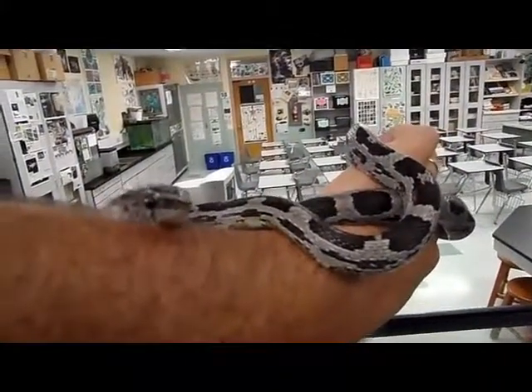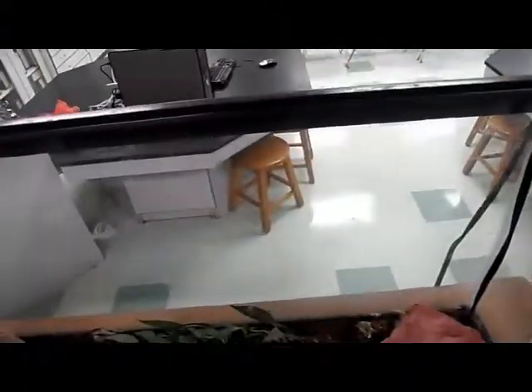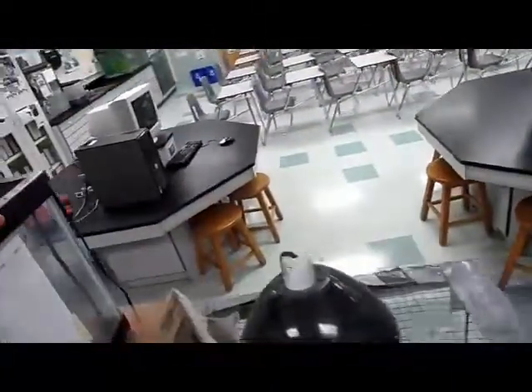They eat mice so far. When they get bigger, they can probably handle small rats. At this point we keep both mice and rats only in the freezer — we've got frozen mice and rats to feed our snakes. We don't keep live mice and rats anymore, however we have in the past.